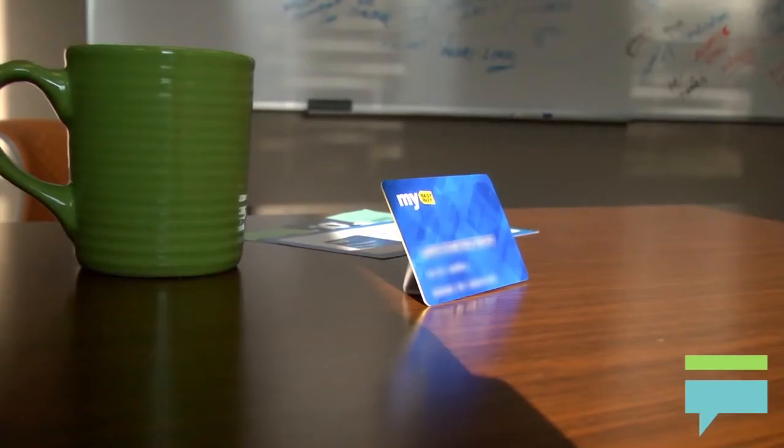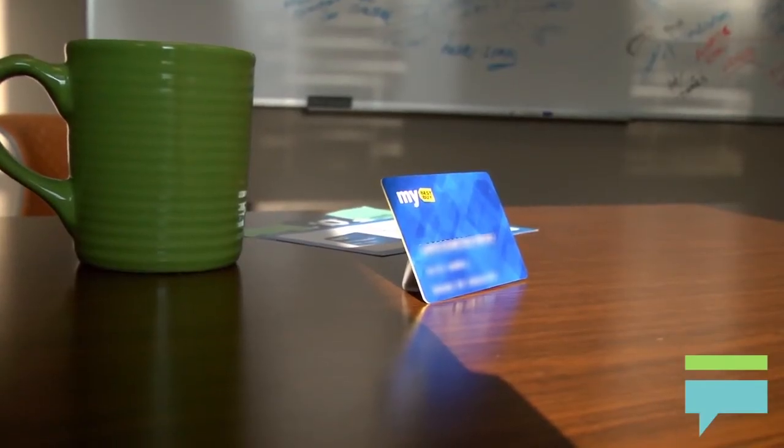If you use your My Best Buy card a lot, you may qualify for their Elite or Elite Plus program. These offer better shipping deals, reward bonuses, and longer windows to return items.